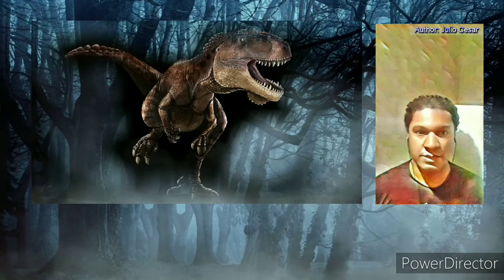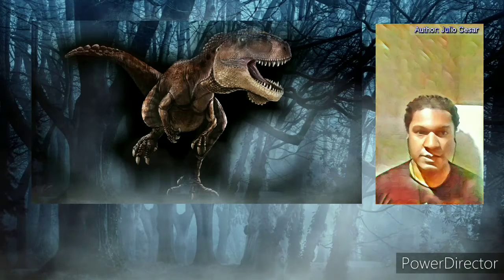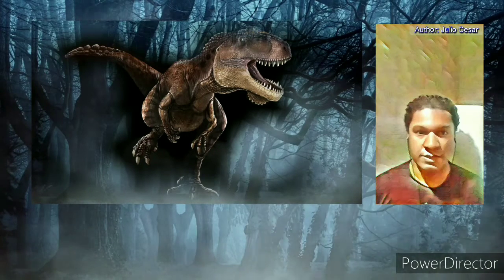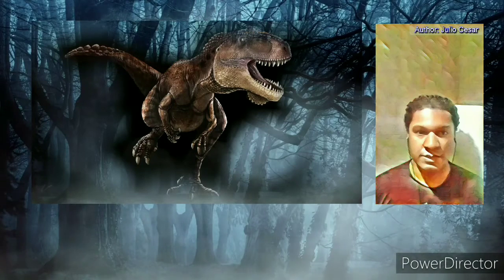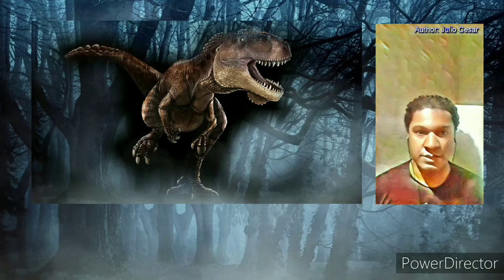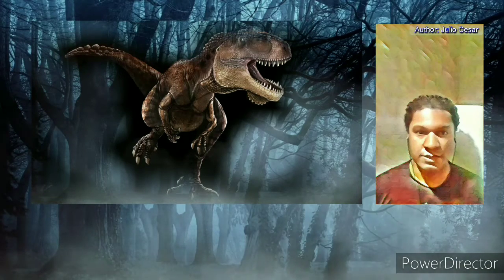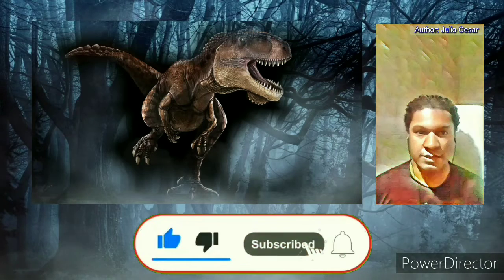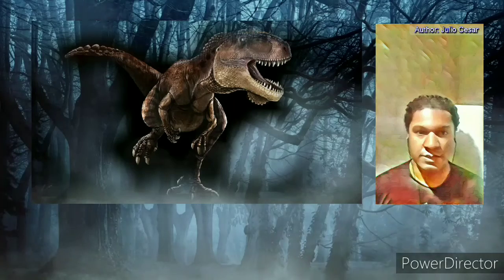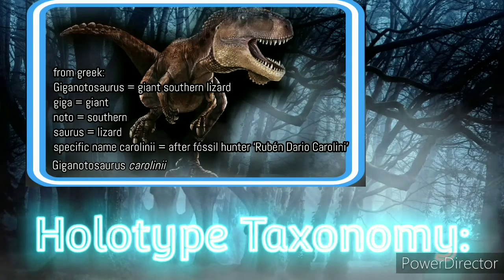Hello dear friend. In this video we will talk a little about the Giganotosaurus, a carnivorous theropod dinosaur from the late Cretaceous period. Welcome to Dinopedia, your dinosaurs channel. This channel creates content about dinosaurs and also about all the fantastic creatures of prehistory and the events that influenced these beings. If you like this kind of content, don't forget to like and subscribe. Now let's start the journey at the prehistoric age.